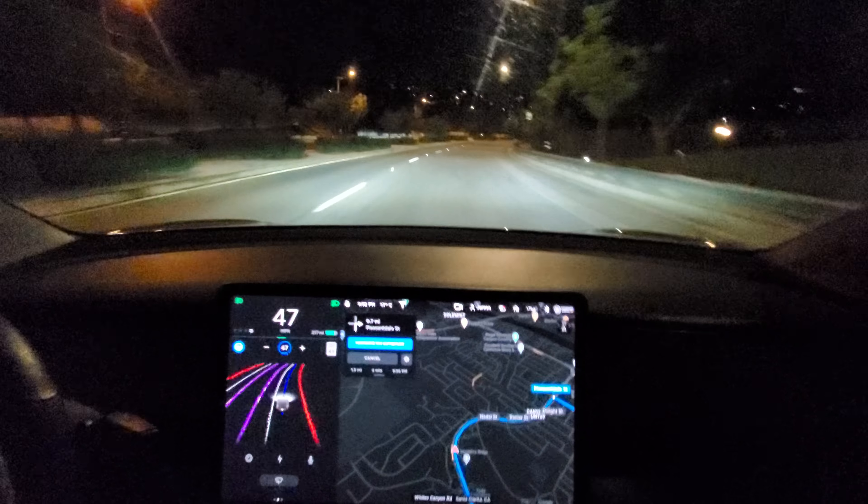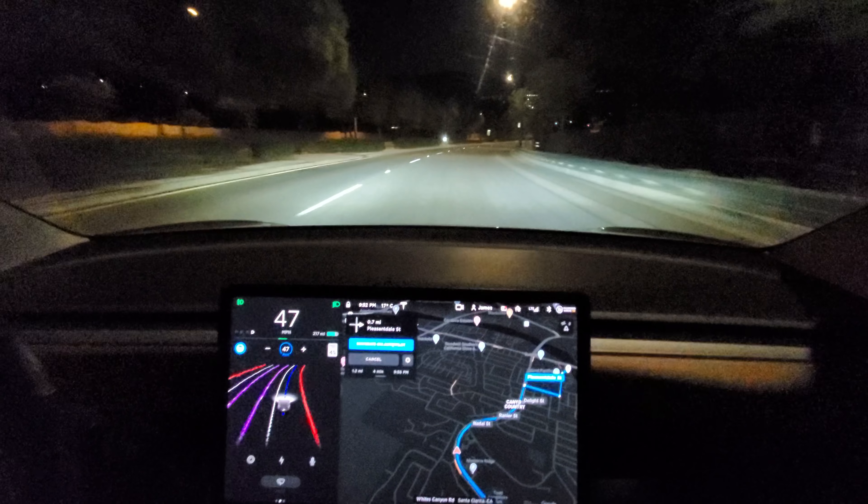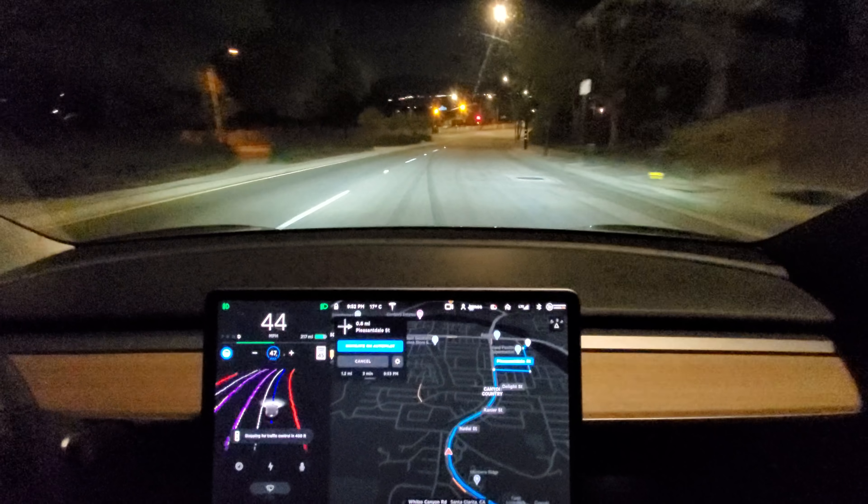This is so much better than pre-beta. It's not in the middle of the lane — it's proportionate to the lane markings. It's in the right spot for this lane.